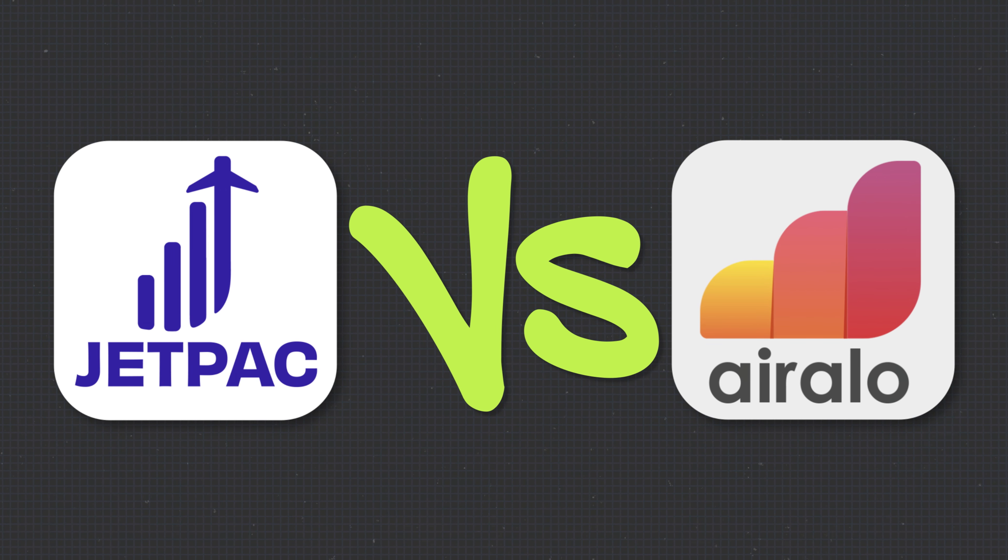But first, we need to test their speeds, because let's be real — what use is an eSIM if it's painfully slow?